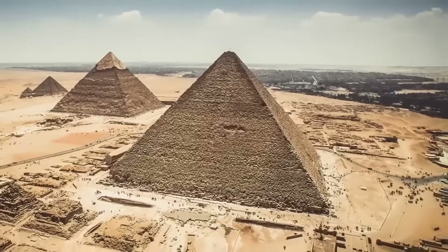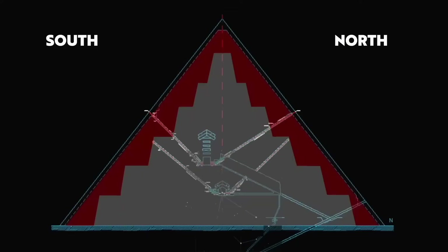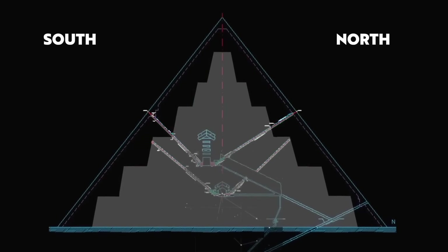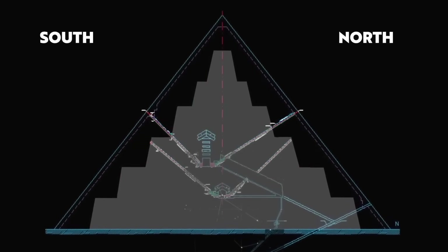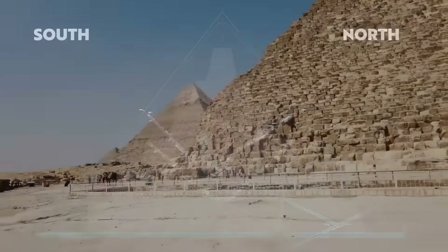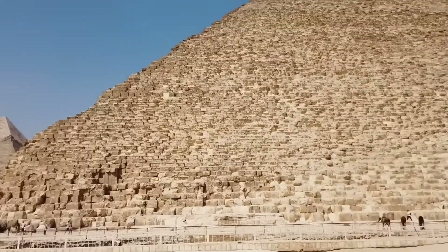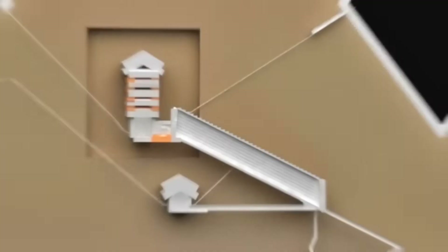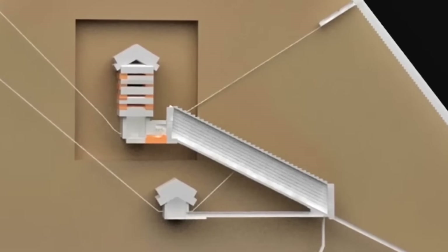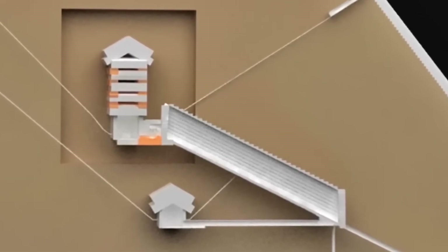One cavity, located above the Grand Gallery, was larger than a passenger plane. But even more astonishing: recent surveys revealed a separate man-made void running along the pyramid's northern flank, hidden in solid rock for over four millennia, its purpose entirely unknown. The scans show straight edges and architectural precision. This is no accident of erosion, no natural fissure. It was built deliberately.